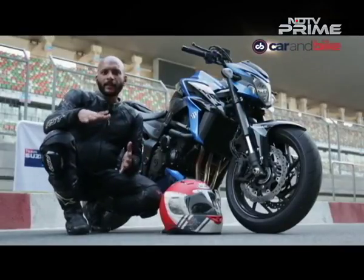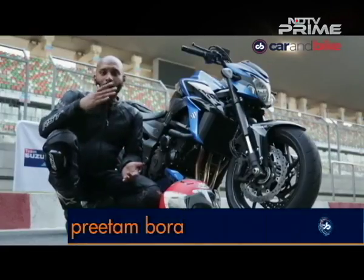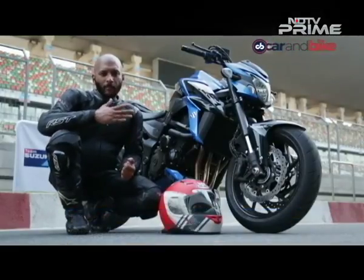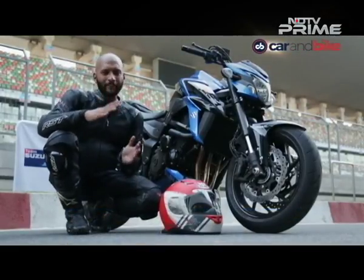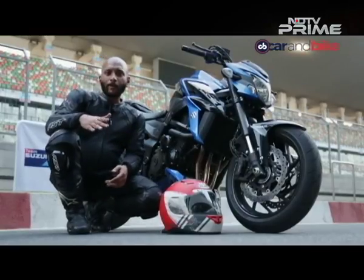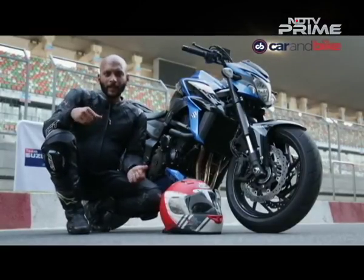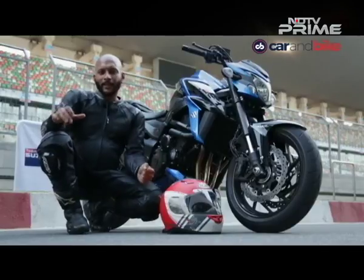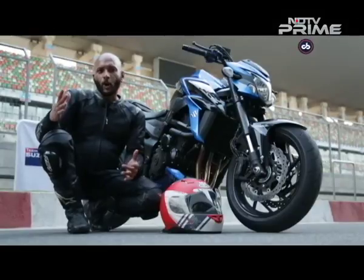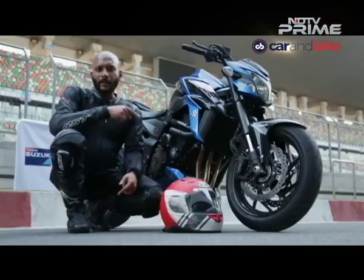If you've been riding a 300 or 400cc entry-level performance bike and want to upgrade to your first middleweight, this one packs enough performance to keep you entertained every single day. At 113bhp, there's more than enough performance. And if you're someone who rode in college, haven't ridden for the last 10-15 years and want to get back into riding — you don't want a cruiser, you want something performance-oriented but not overwhelming or intimidating — this is the right bike to get back into motorcycling.